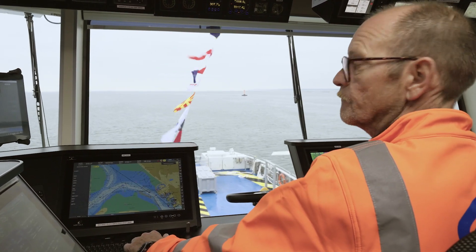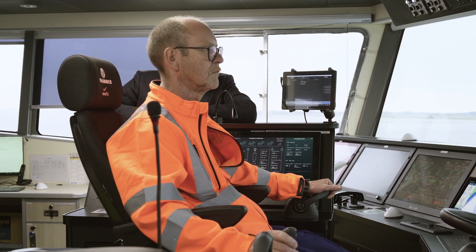We have the Volvo Penta IPS. We have the Danfoss energy management and electric motors. We have the electric vessel control and we have marine gensets supporting the solution. We have also made a new innovative HMI to address the hybrid operation of the vessel.